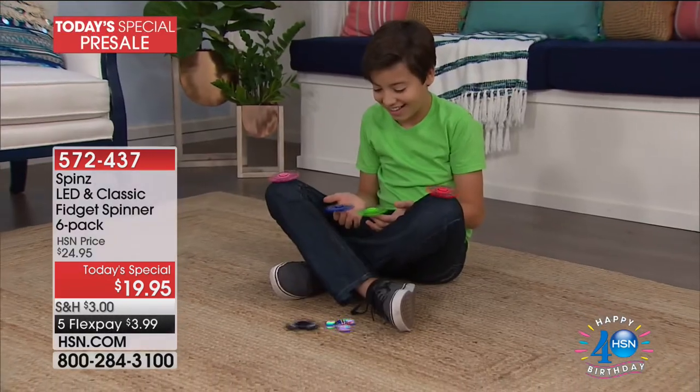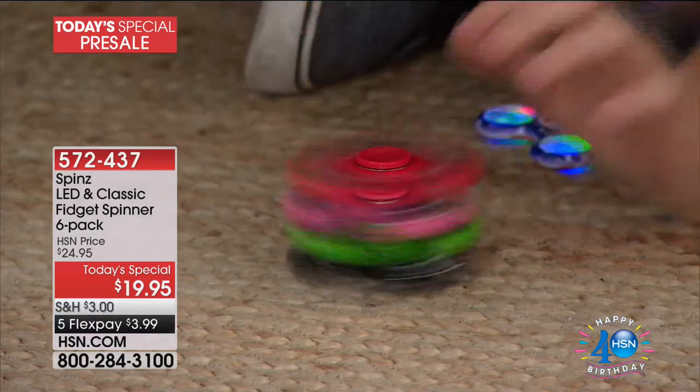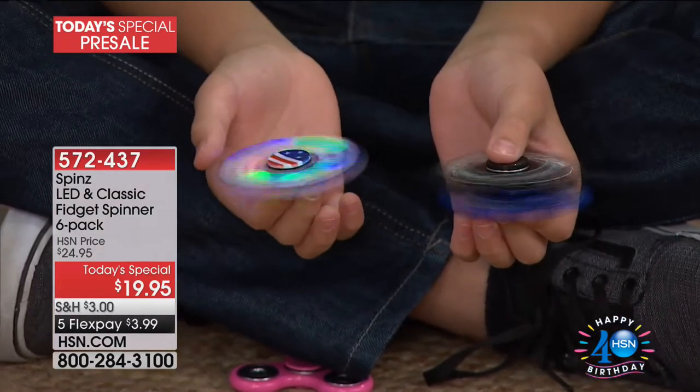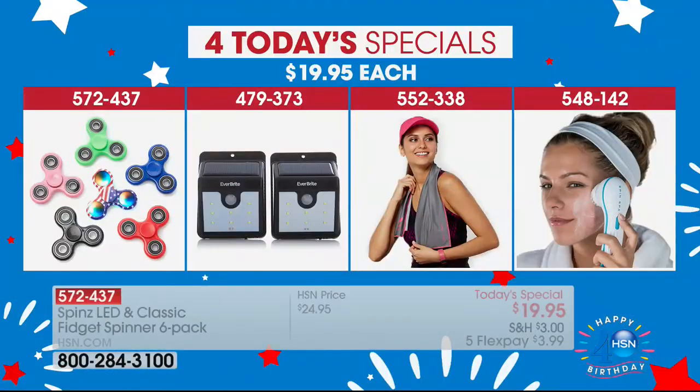This is called the Spins LED and Classic Fidget Spinner Set — it's a six-pack of fun fidget spinners. On the 4th of July we're going to have four Today's Specials, and this is one of four. The item number you can ask for now is 572-437. It's $19.95 for six fidget spinners, coming up on the 4th of July.